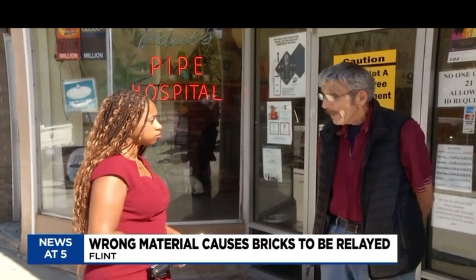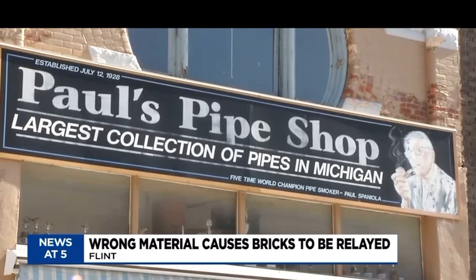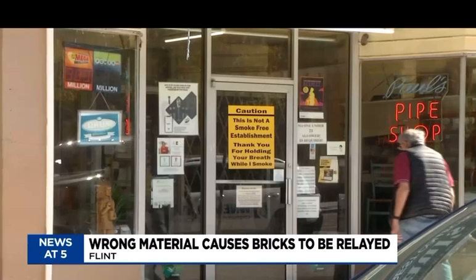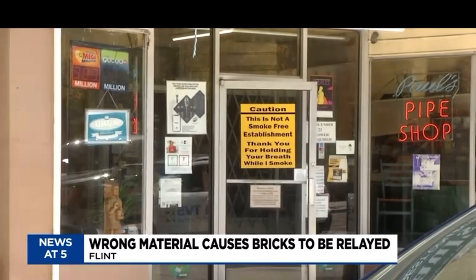Daniel Spanola is the owner of Paul's Pipe Shop on Saginaw Street in downtown Flint. The company has been in business for 95 years. He wants to see the business make a century, but doesn't know if they'll survive another street closure.